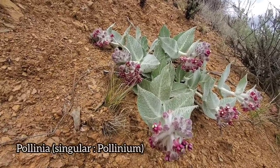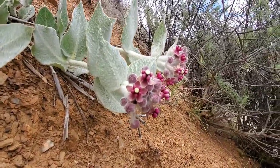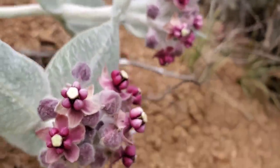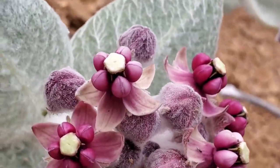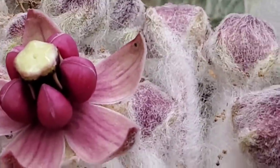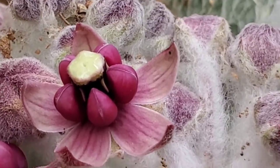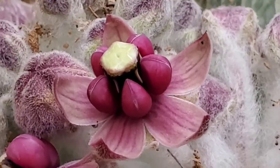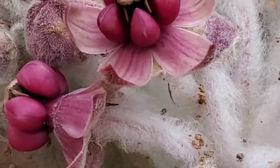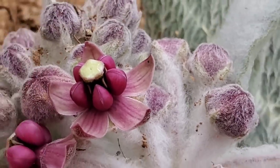Milkweeds put their pollen into two aggregated nodules called pollinia — pollinia plural, pollinarium singular. What a pollinator has to do — and it's got to be a big one — is get its leg caught inside that stigmatic slit. It's just a little trapdoor slit in between those two pink bubbly things. See that little yellow slit? The pollinator's foot gets lodged in there, it yanks it out, and it'll have a little boomerang-shaped set of pollinia on it — each end of the boomerang has a pollinarium on it, and at the apex you've got the corpusculum.